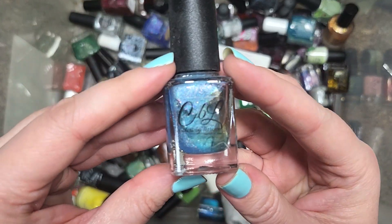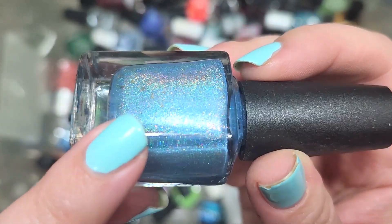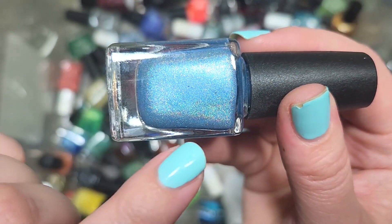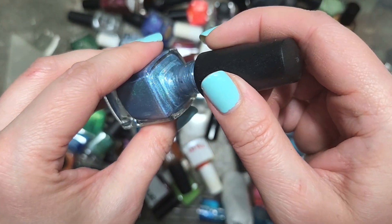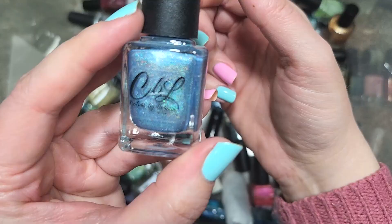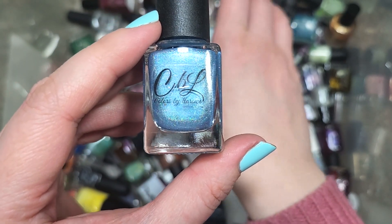Next up, we have another Colors by LaRoe called Mom Jeans. We have another linear hollow, and it's got flakies — beautiful linear holographic from this brand. I don't think we've seen this kind of flakie in a hollow before, and it's a really stunning shade of blue. The name sounds familiar but I don't think we've run into this color before. Going in the keep pile at least until I can do comparisons. That's Colors by LaRoe, Mom Jeans.